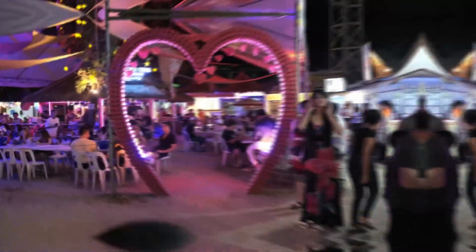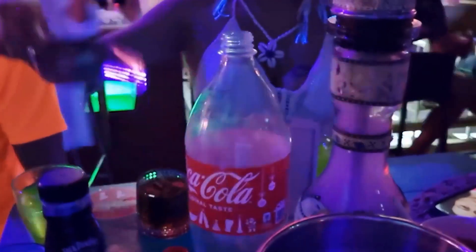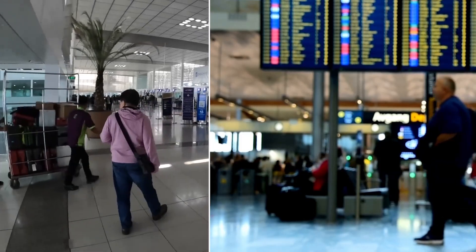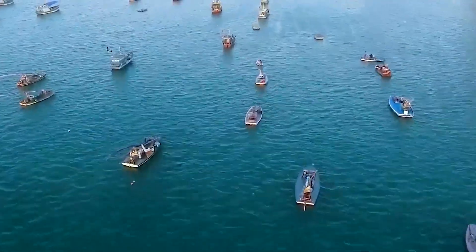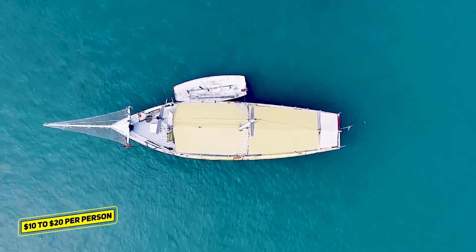The island is known for its vibrant party scene, with numerous bars, clubs, and beachfront venues. Enjoying a cocktail or a beer while taking in the lively atmosphere at Boracay's nightlife costs around $3 and can be a memorable experience. To reach Boracay, you can fly into Caticlan or Kalibo Airport and take a short boat ride to the island, with prices for round-trip boat transfers starting from around $10 to $20 per person, depending on the season.